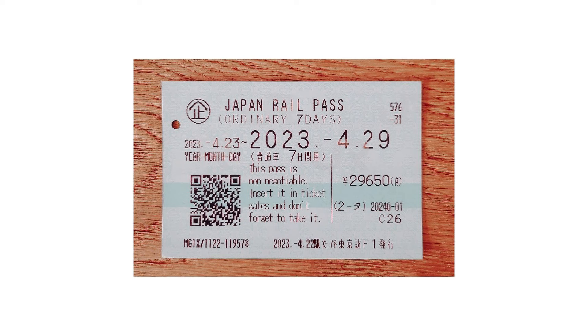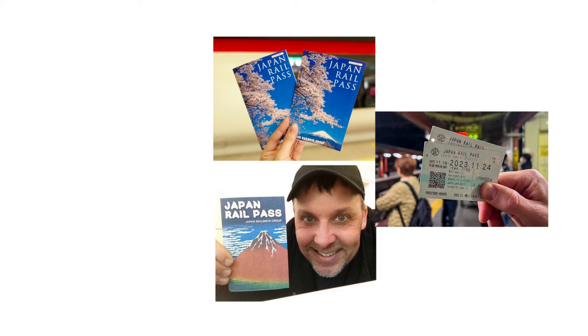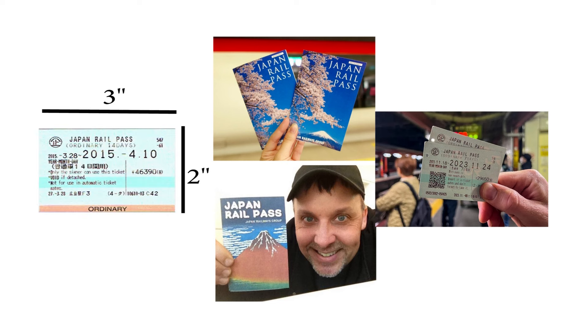They take the voucher away and you get your JR pass. Up until a few years ago, the JR pass was a small folded booklet — I loved it, used it all the time, it was so handy. But now it's simply a small coded ticket the size of a business card. And I'm not going to lie to you, I don't like that.